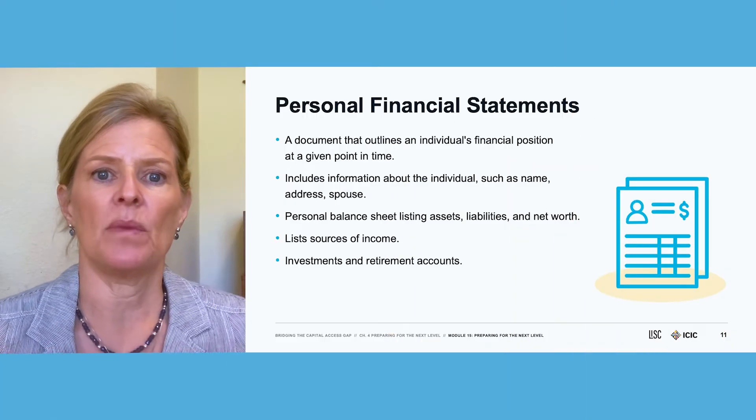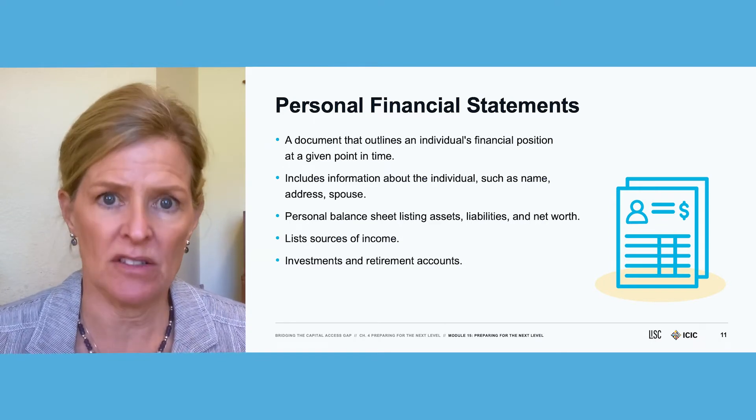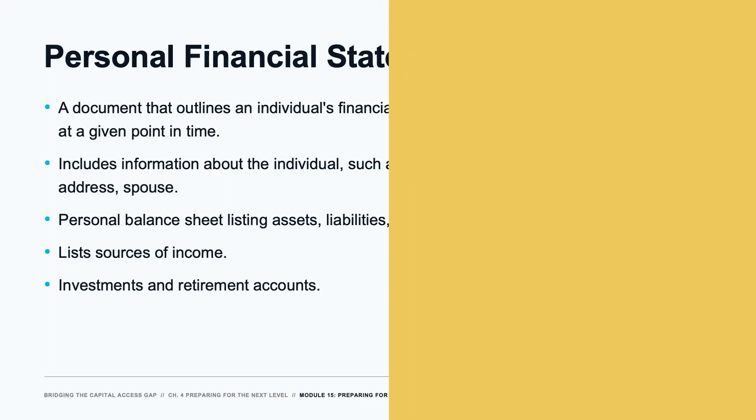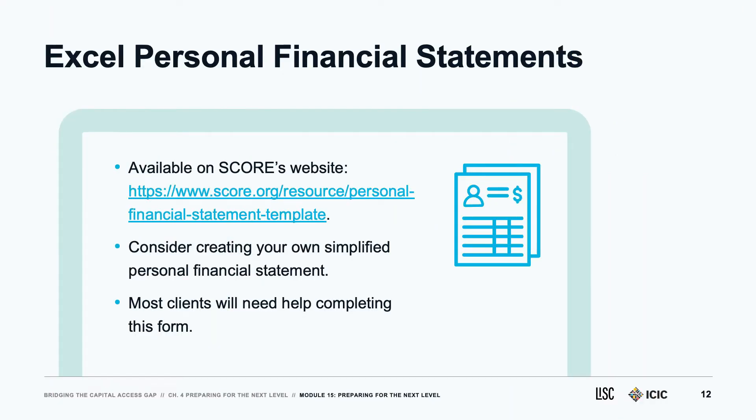A personal financial statement is required for larger loans, and it's like a personal balance sheet. It includes basic information about name, address, and spouses, but it also lists all sources of income, assets, liabilities, and property owned. There are many sections, and there are lots of examples online — including one from the SBA used for their loan programs. Most clients need help filling these out because a personal financial statement is basically a balance sheet, and most clients are going to need your help with this regardless.